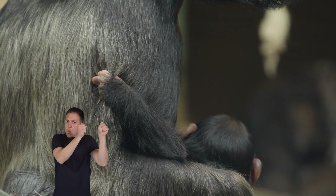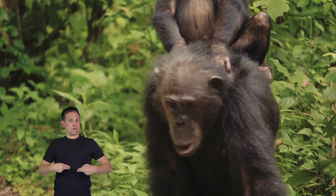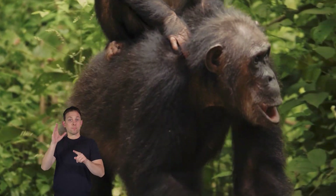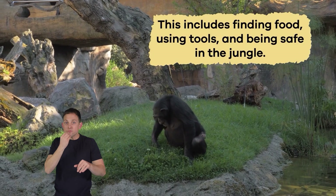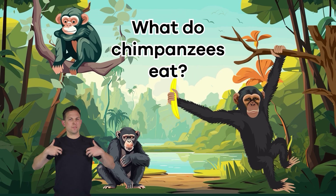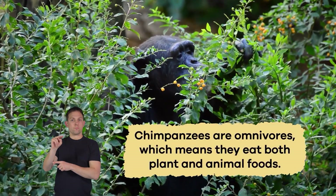Baby chimpanzees stay close to their moms and hold on to their fur when they need a ride. Moms make cozy nests for them to sleep in at night. Like human babies, young chimpanzees learn essential things from their parents and the other troop members, including finding food, using tools, and being safe in the jungle.